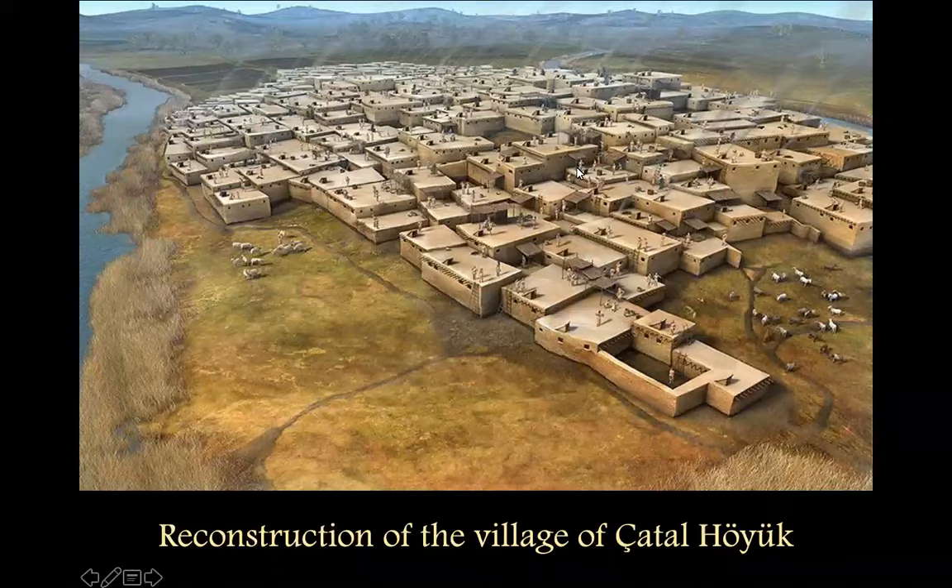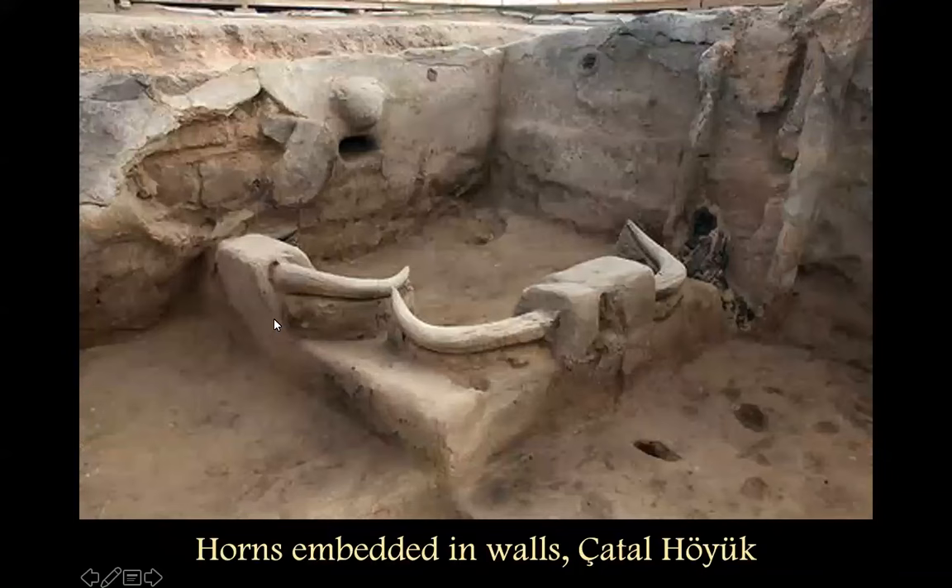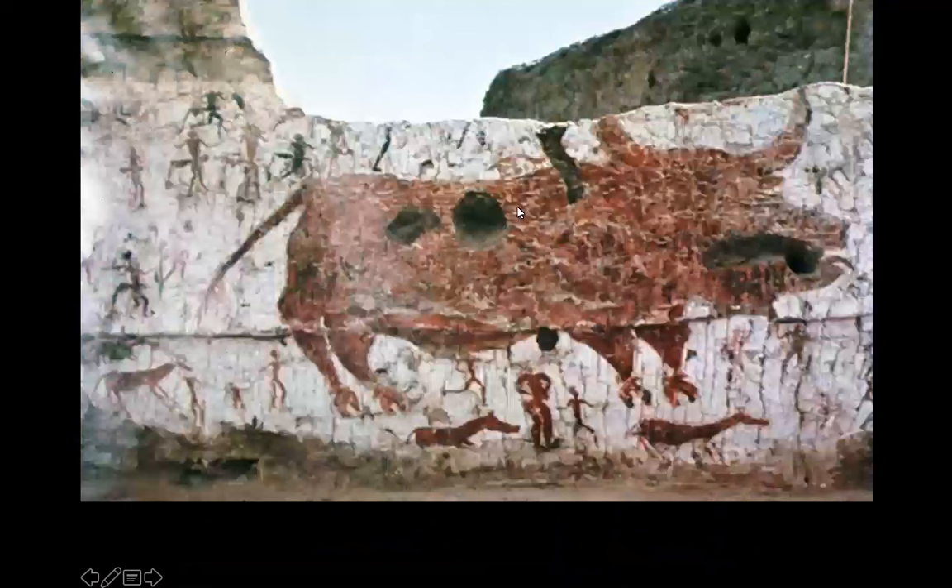Inside the buildings you have the framing out of rooms or enclosures. Some of them have horns you could actually step over. Bovine symbolism is really big at Çatalhöyük. They're hunting the bulls first, and then later they're embedding them in the walls of the houses, and you can see some traces of reliefs on the walls.